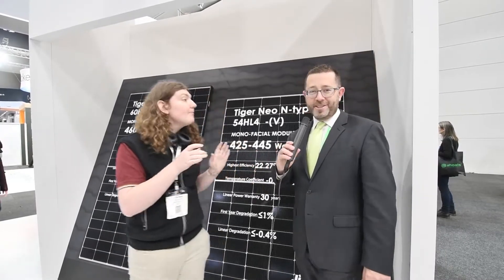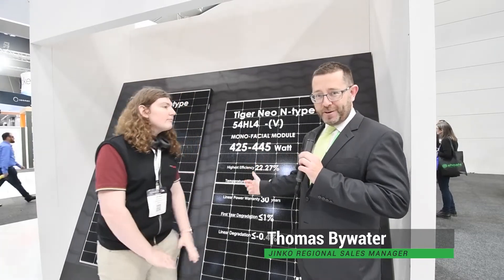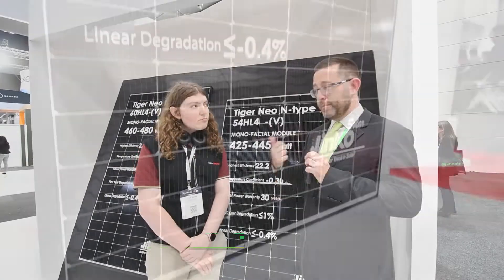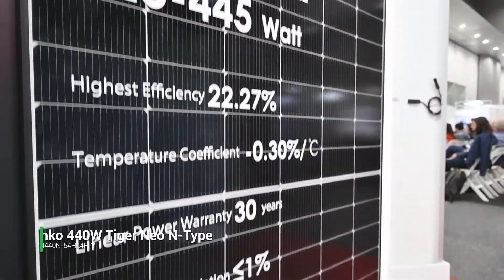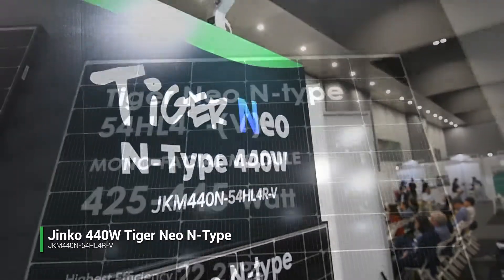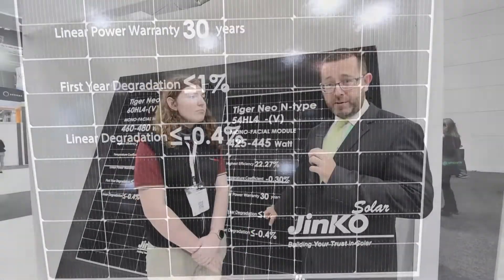Thanks, Zach. We're really excited about this panel because it gets us back to that 440-watt power class that everyone loves. The Jinko 440 in 2021 was the number one selling panel in our range, and guys love doing 6.6 kW systems with those. It's also going to mean less work for installers — we've brought the weight right down. The previous 440s were around 25 kilos; we're now down to around 22 kilos, so it's an easy lift for most.